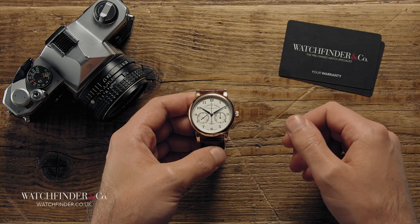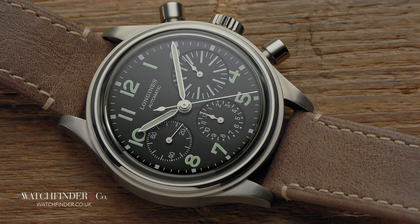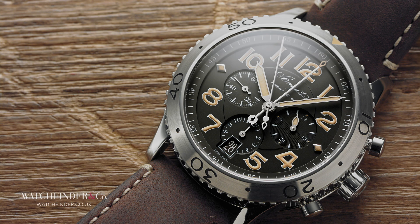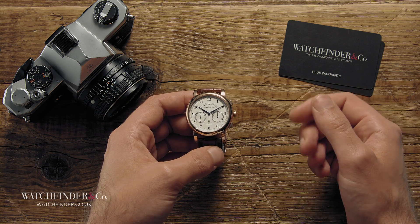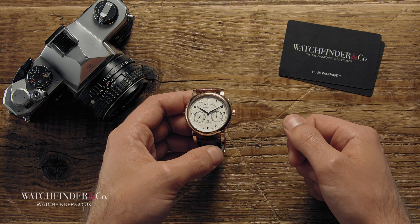Whatever your budget, there's a chronograph out there that'll match it. These five all offer a variety of different flavors and feels, and there are many more besides — whether you're looking for something smart, sporty, utilitarian, or outright incredible, the selection really is mind-blowing. Or you can just buy a Daytona. After all, what chronograph would you choose for your budget? What makes it your favorite? Let us know in the comments below.